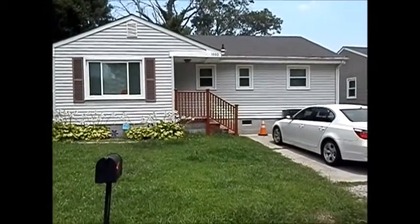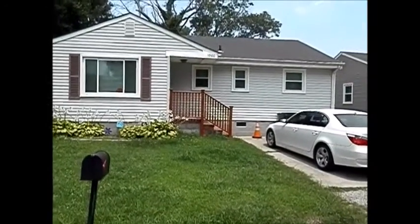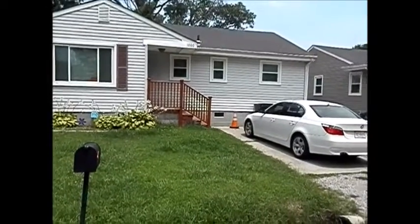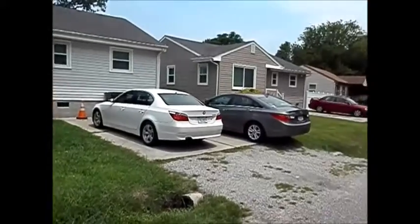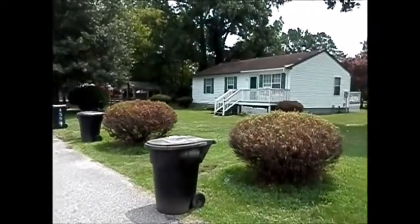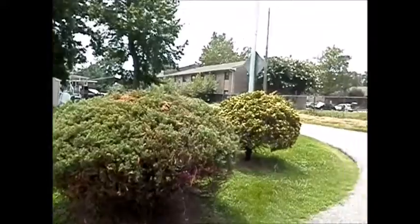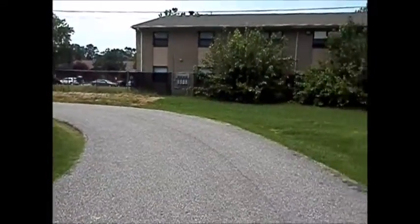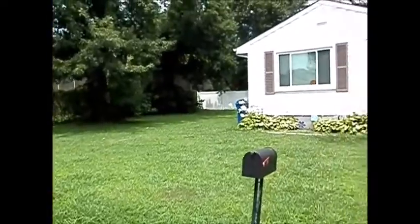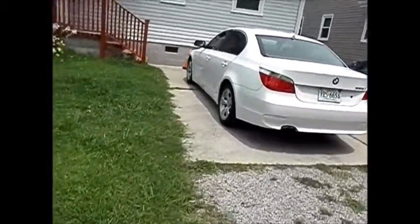This is 1000 Tamar Avenue in Chesapeake, Virginia. This house is a three-bedroom, two-bath, nice little bungalow sitting on a nice quiet street — real quiet, nice neighborhood. It has an apartment complex on the back side of it, a large yard, and a two-car driveway.